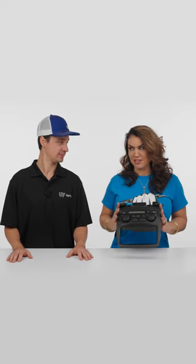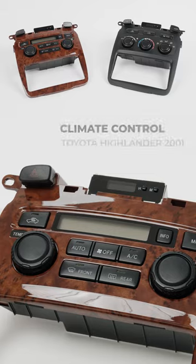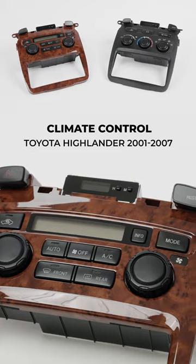So this looks familiar. This is from a Toyota Highlander, 2001 to 2007.